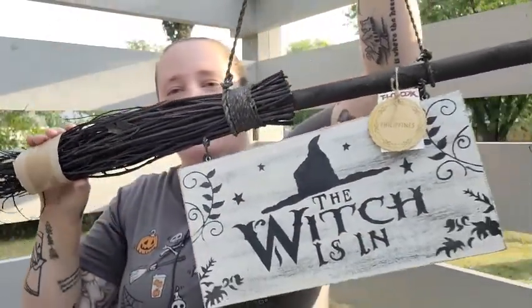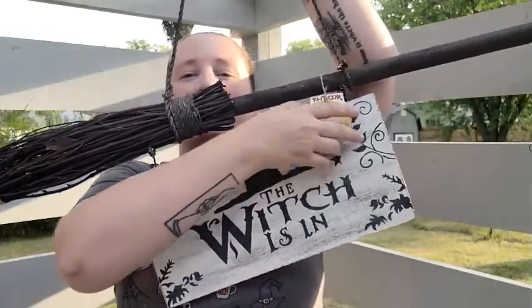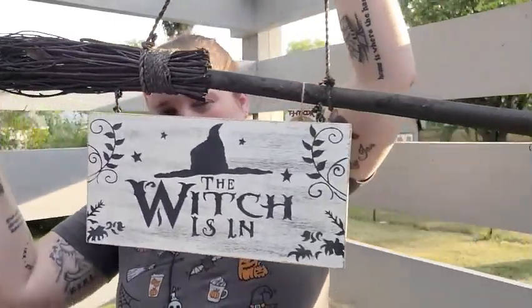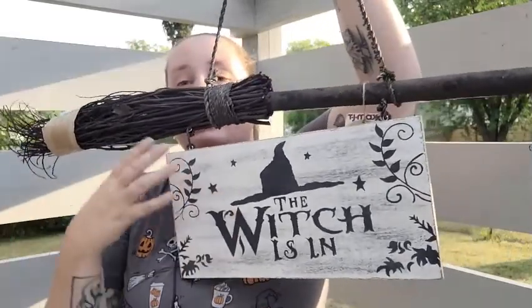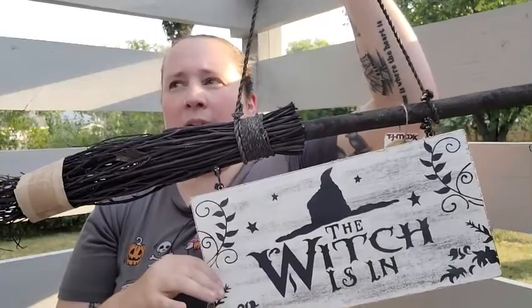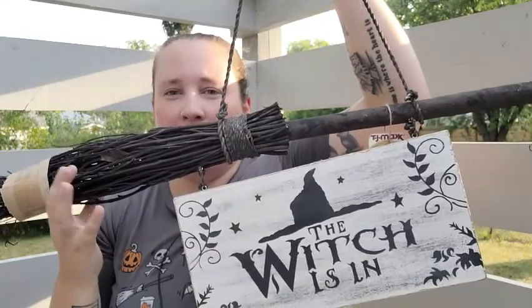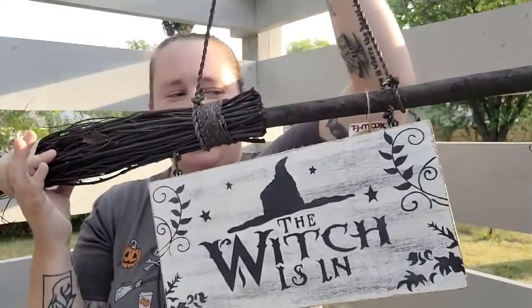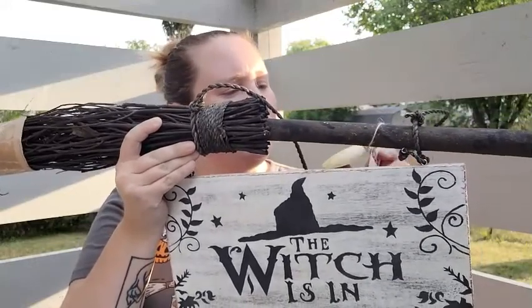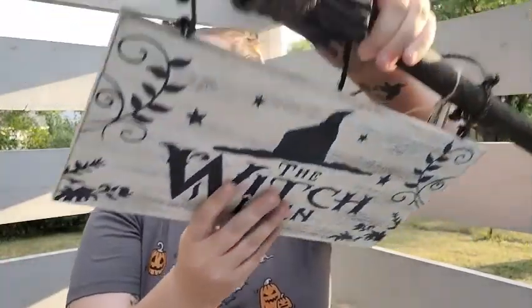It says 'The Witch Is In' on this rustic sign that hangs from a broom. They had different designs with the same broom theme — some said 'Salem Broom Company,' others had other witchy sayings. I thought this one was so pretty, so I grabbed it. It was $19.99, so not too bad for what it is.